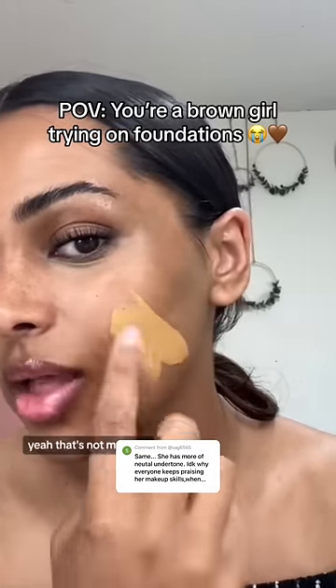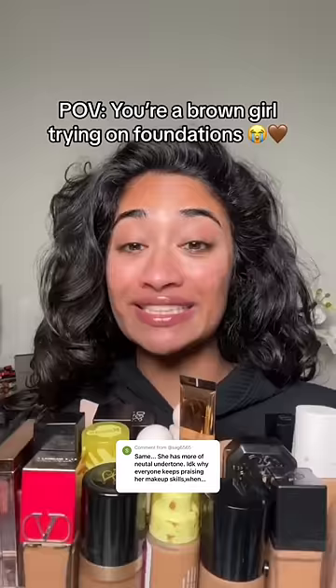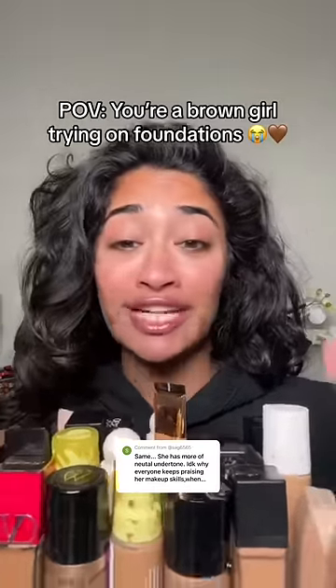Too yellow, yeah, that's not my shade. I have over a hundred foundations and I'll tell you right now only maybe three or four match me perfectly. I'm actually moving out so I need to purge some of these foundations, especially the ones that really don't match me. So I'm going to swatch all the popular foundations and see what's my closest match.